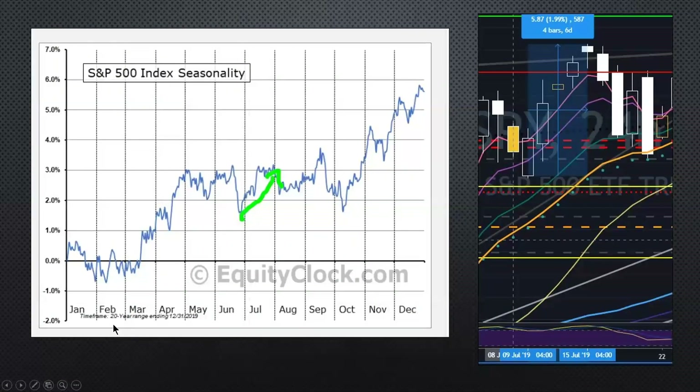Looking at SPY seasonality over the past 20 years, we had a very strong July. Looking back at last year historically, we had a 1.99% gain in six days — from July 9th to July 15th. So this week could surge. However, that was also related to bank earnings, so it might be different this year. But on average it tends to be fairly bullish.